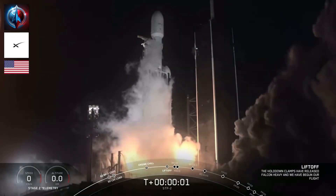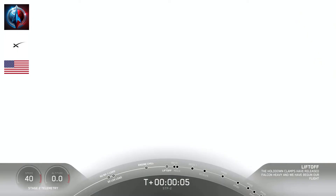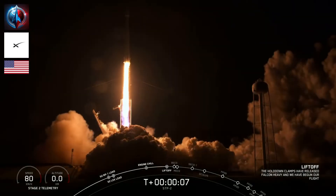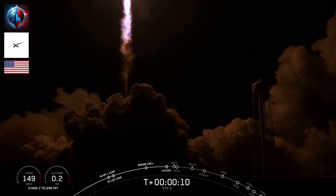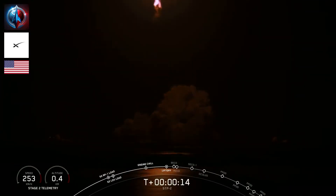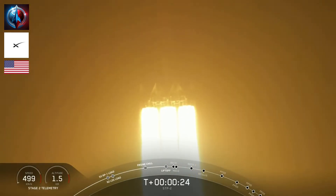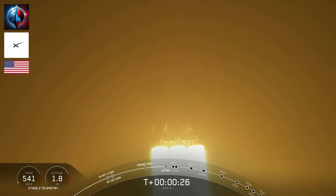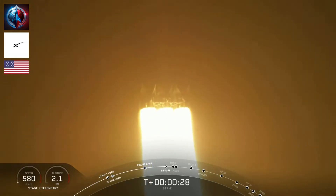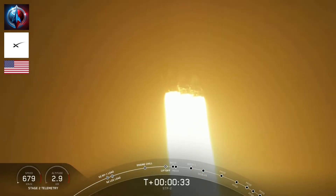It's a good one. T-plus pitch and ground range. Under the thrust of over five million pounds, Falcon Heavy is headed to space.